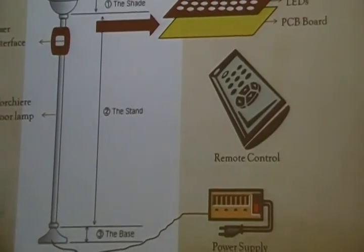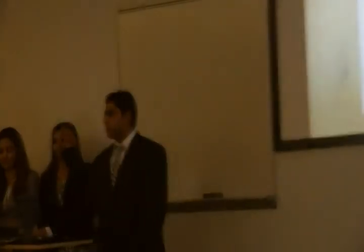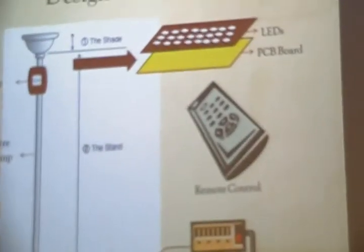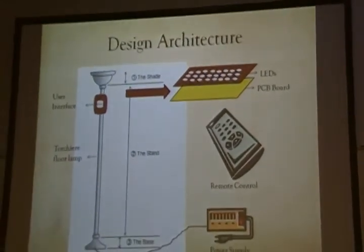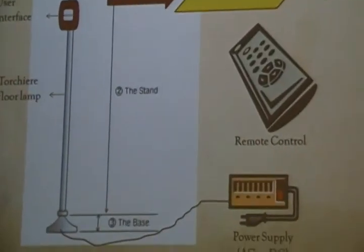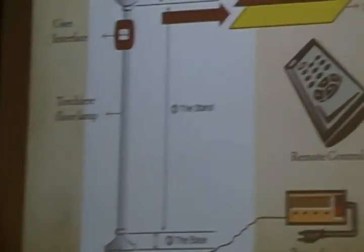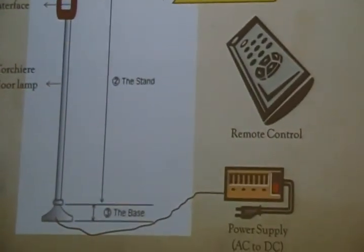Good afternoon everyone. This slide shows our design architecture — what we wanted to achieve: the user interface mounted on the stem of the lamp, a power supply, a remote control, a PCB board with LEDs in a matrix, and the shade of the lamp. And that's what we achieved.